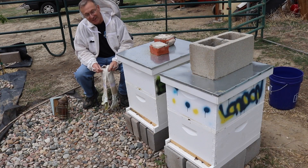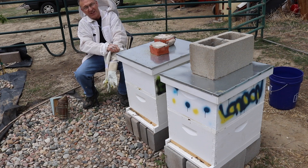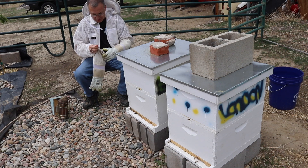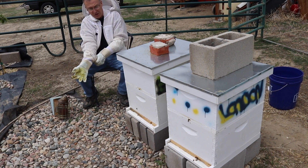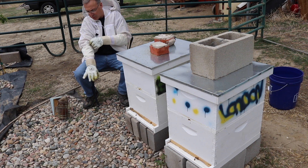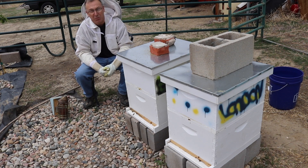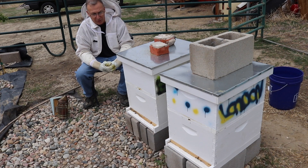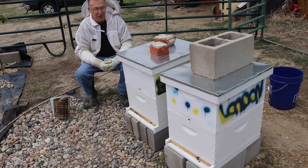Hi everybody, welcome back to Adrian Has Bees. Today is the 15th of May, so it's been 15 days since I released these queens. With the life cycle of eggs, larva, and pupa, we should find some capped brood assuming everything is going well inside both hives. We won't have baby bees coming out yet — that's 21 days after the egg is laid, so about six more days before bees start emerging.